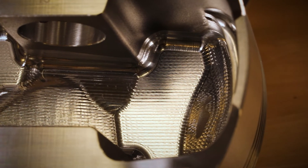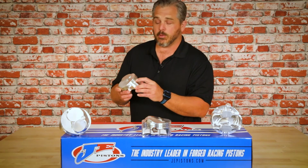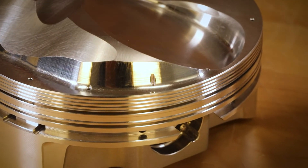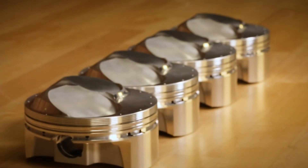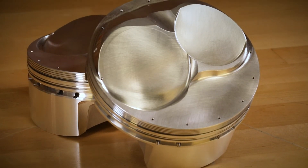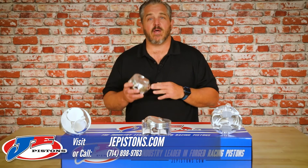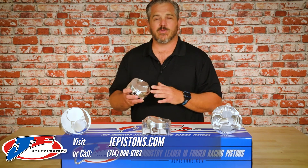These pistons come with a 043 top ring, 043 second ring, and a 3 millimeter oil ring. They are available in bore sizes from 4600 to 4625 and compression heights of inch 060 to inch 270. If you'd like to find out more information about these pistons, please visit our website or contact your local distributor.